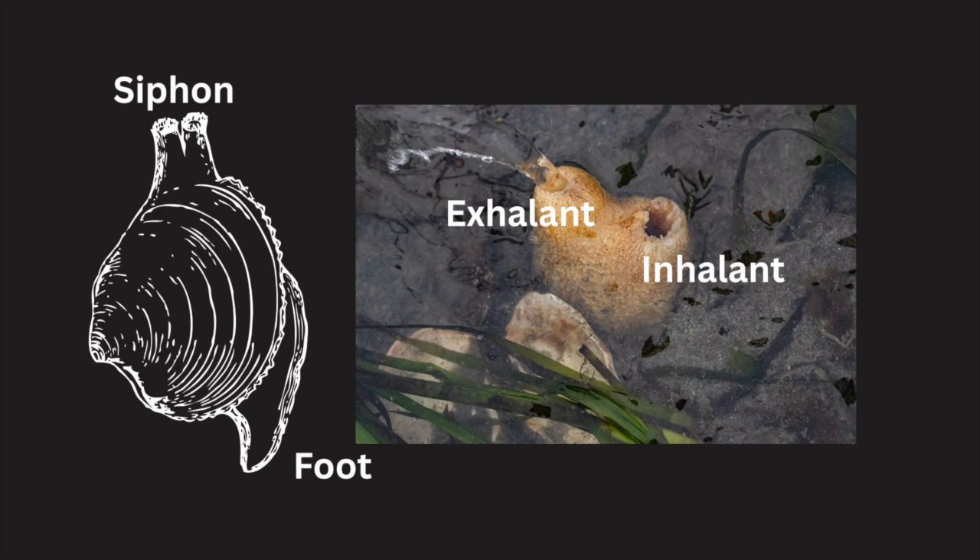The siphon is located on the opposite side of the clam's foot. It has two openings: one to take in water for oxygen and food — this is the inhalant siphon — and the other to get rid of waste and release gametes, the exhalant siphon.